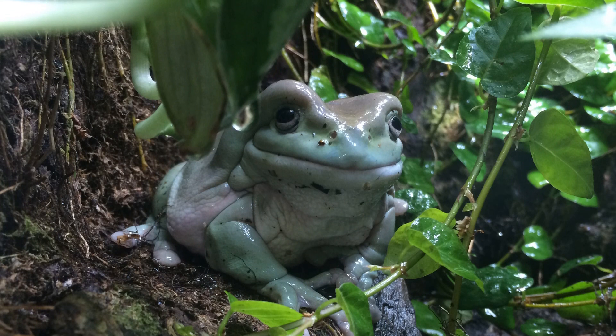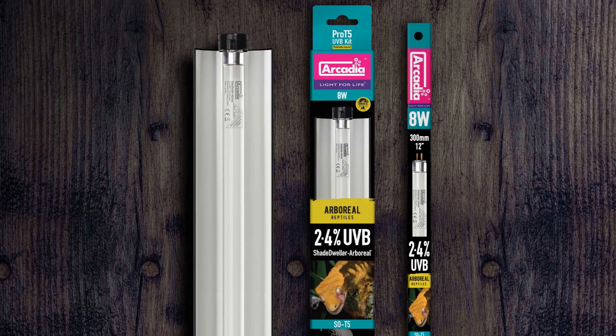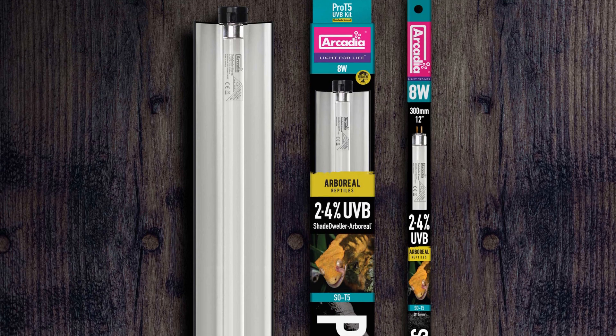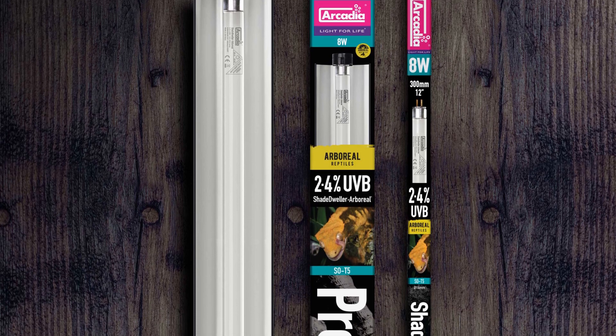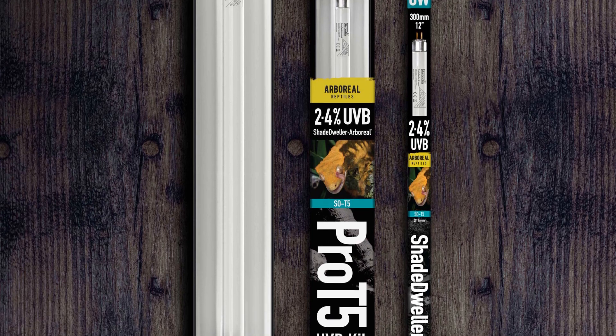Welcome to Arcadia Reptile, the home of effective animal welfare products. Introducing Shade Dweller Pro Arboreal, the ideal solution for providing gentle full-spectrum plus UVB lighting for arboreal and climbing species.